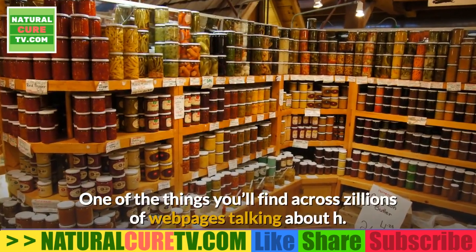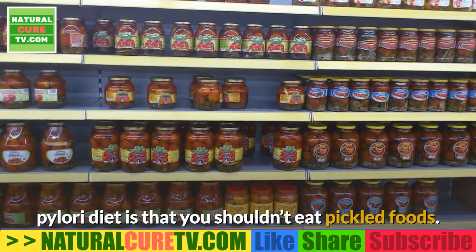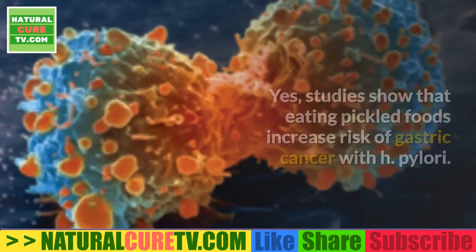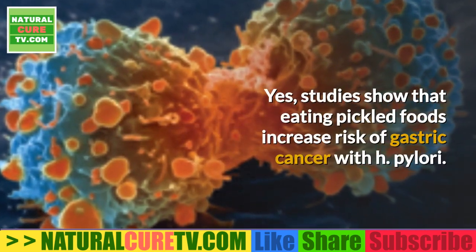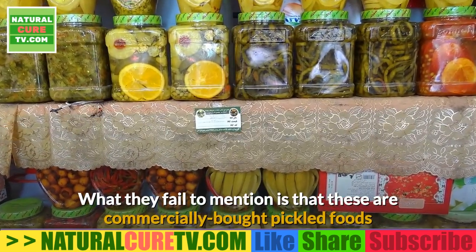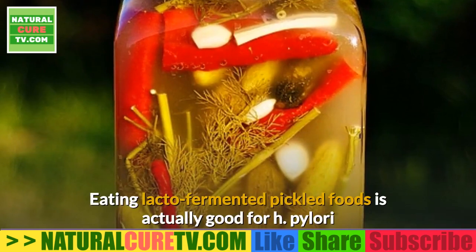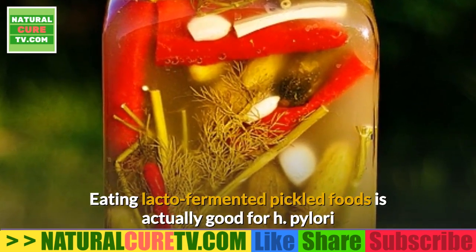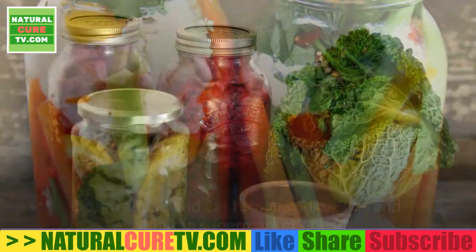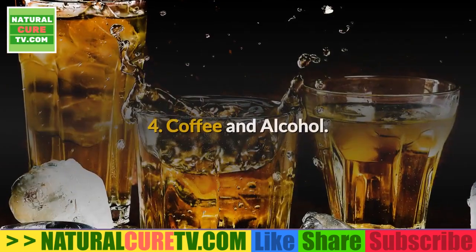3. Pickled foods. Many sources say you shouldn't eat pickled foods with H. pylori. Studies do show that eating pickled foods increases risk of gastric cancer — but what they fail to mention is that these are commercially bought pickled foods made with vinegar and lots of salt. Eating lacto-fermented pickled foods is actually good for H. pylori because they contain healthy probiotics. So eat fermented pickles and skip the supermarket ones.